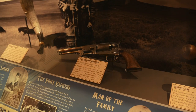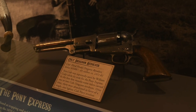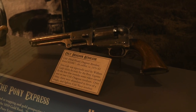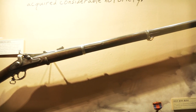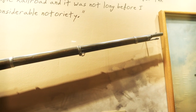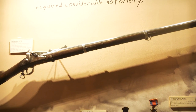He also was with the Pony Express for a while. And this gun is crazy — this is a Colt Dragoon revolver and that thing just looks like a beast. This is a Springfield Model 1866 in .50 caliber, which was probably what he used as a buffalo hunting rifle.